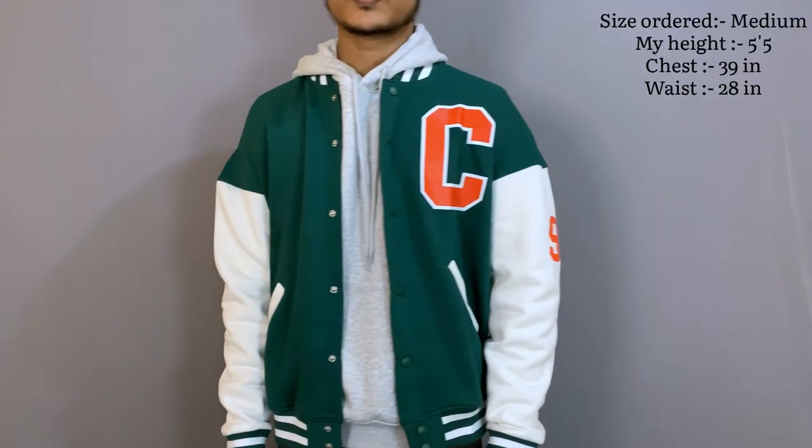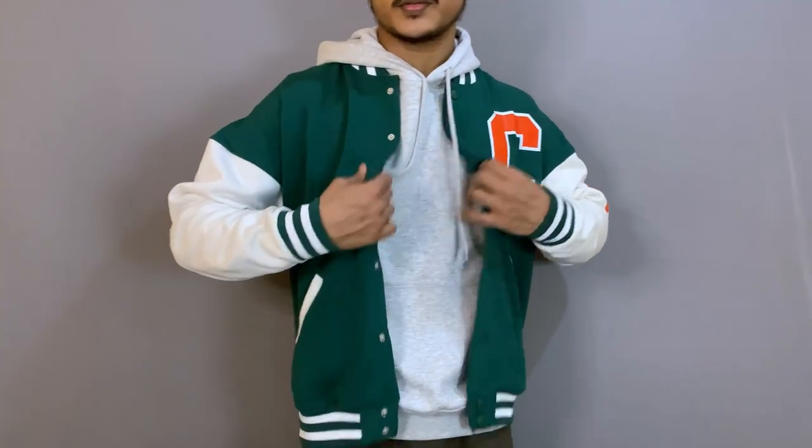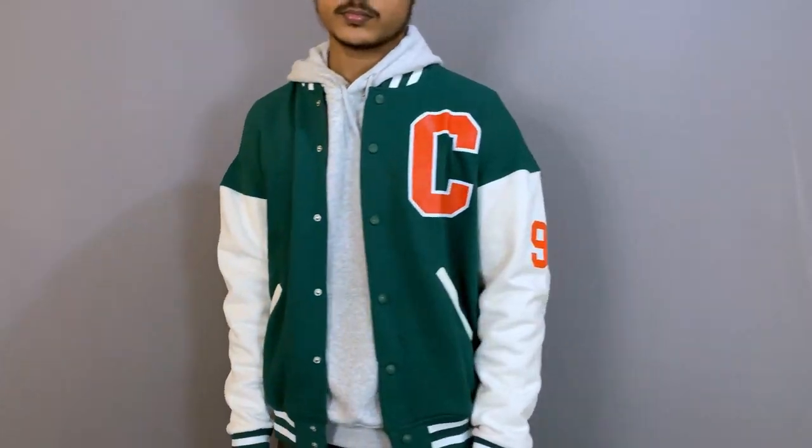If I talk about the fit, I usually wear small size but I ordered this in medium size and it looks a little bigger. The body length is perfect, but the sleeves look a little loose. I'd suggest that if you're buying from Power Look, go with your regular size. But if you need a slightly baggy look, you can order one size up.